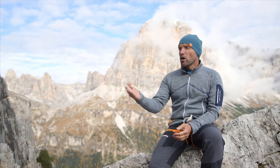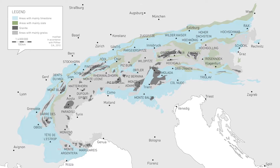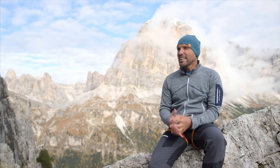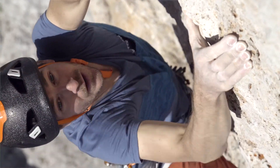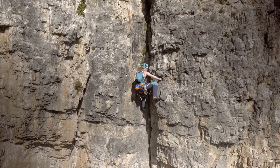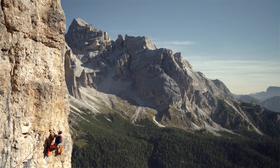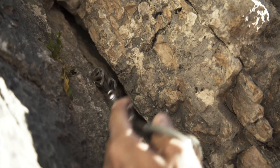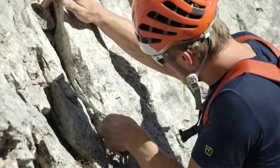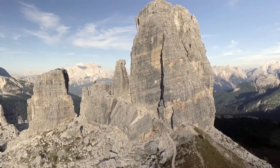You can find limestone from the pre-Alps to the northern Alps, but also in the southern Alps. Limestone is very compact and characterized by very small structures – cracks, overhangs, and chimneys. It's not quite as firm as granite, but is still good for setting up your own anchors. It's also known for offering very steep rock faces and overhangs.